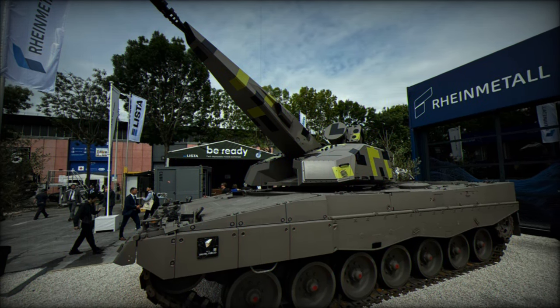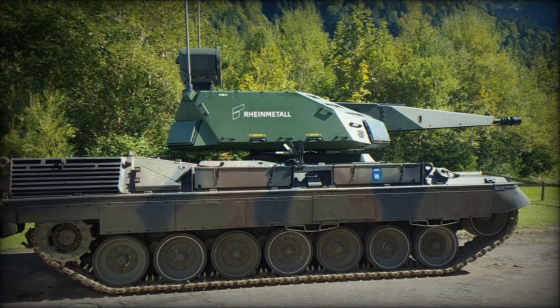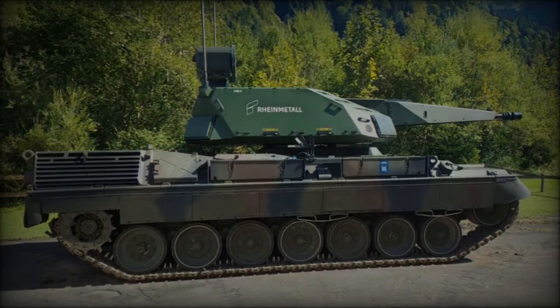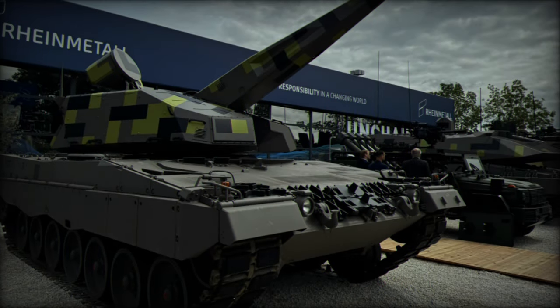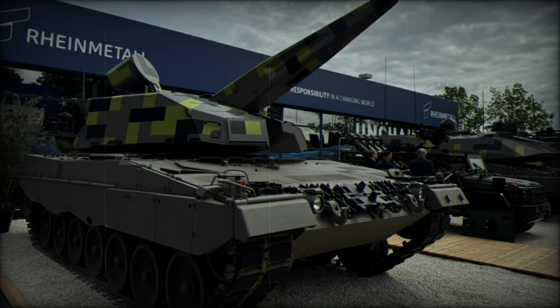The Leopard 1 tank chassis, although initially fielded in the 1960s, remains a robust and reliable base for upgrades. By integrating the SkyRanger 35 system onto this platform, RainMetall aims to provide highly mobile air defense against evolving aerial threats while keeping operational costs down.